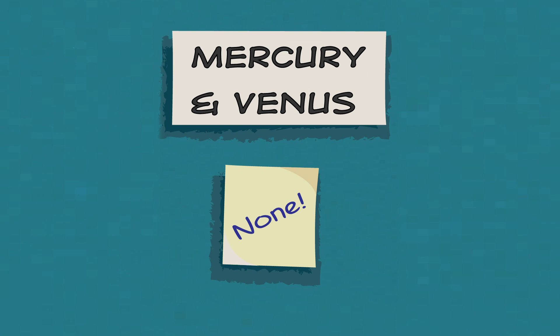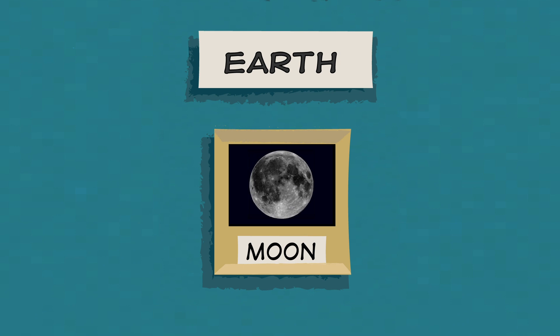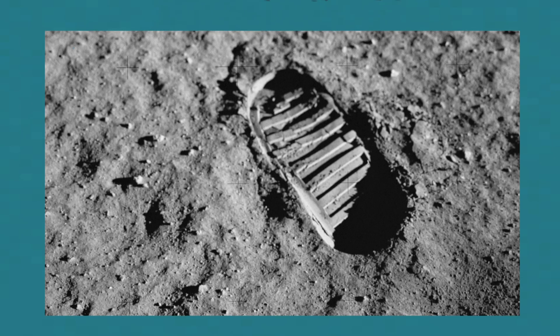Mercury and Venus, the two planets closest to the sun, have no moons at all. Earth, on the other hand, has one rocky and rather large moon. It's about one quarter the size of Earth. Our moon is the only other place in our solar system where humans have set foot.